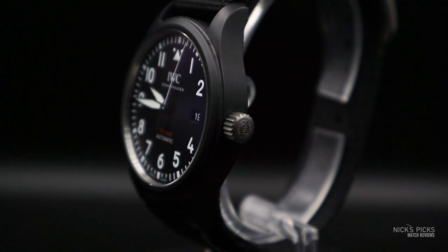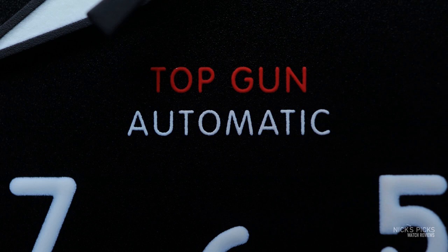But this is a ceramic case — a black ceramic case. And I was really drawn to it because it was black. It had high contrast with the dial and it had that beautiful red text that said Top Gun.